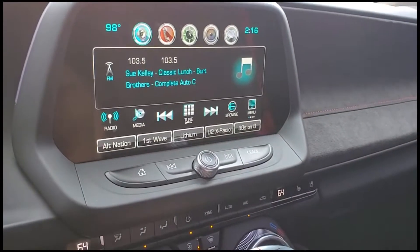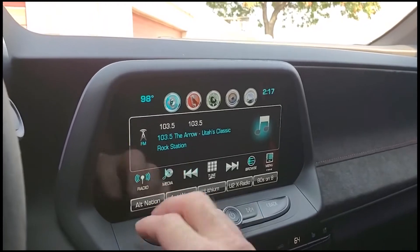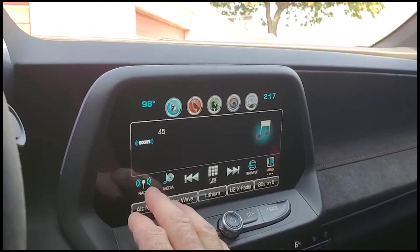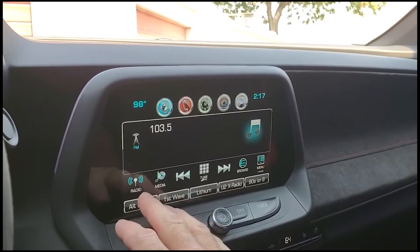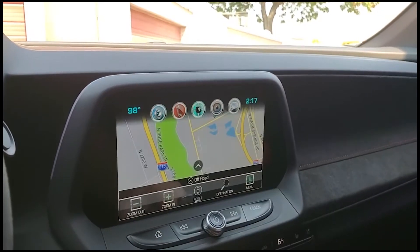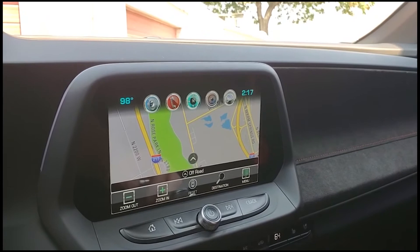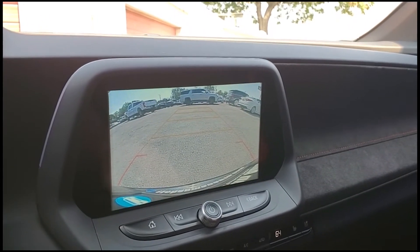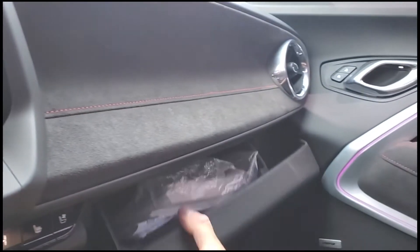Here are your comfort controls. Up above, you've got your stereo, which is AM, FM, Sirius XM, and Bluetooth — you can see that as you scroll through there. You can also see your navigation, and there's your backup camera. Your glove compartment is down here.